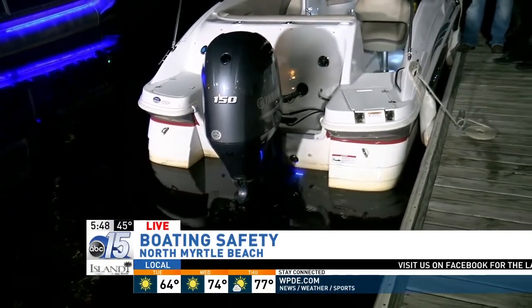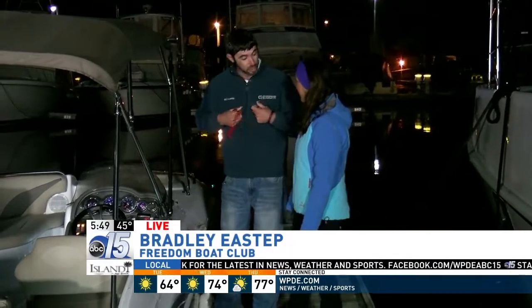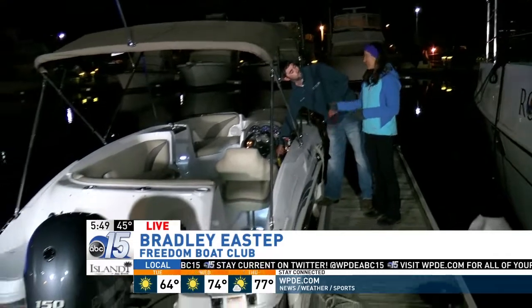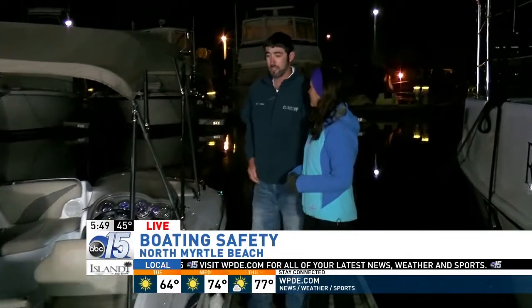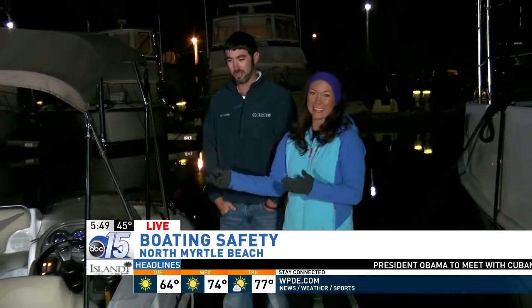If you get in trouble you're able to pull the lanyard off and get yourself out of trouble quickly. You can clip it on your belt loop or on your life jacket. As demonstrated, the motor won't even start without that lanyard in place. One of the main calls they get is somebody not having that lanyard on and wondering why their motor won't start — so that's the first simple thing to check before you go out.